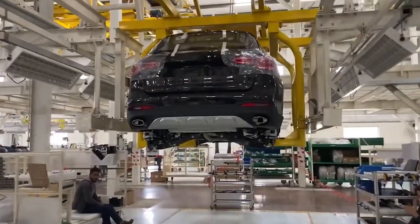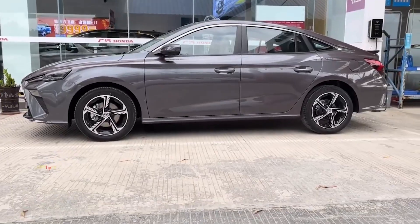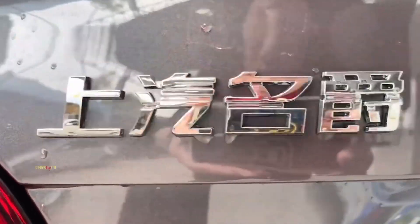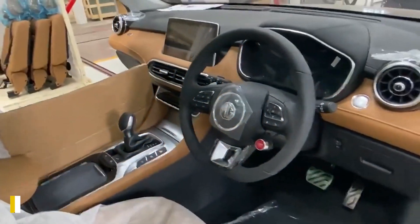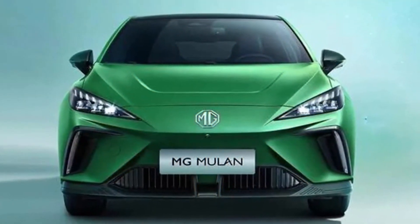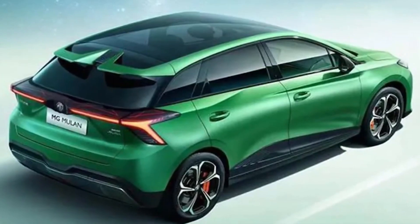In the UK, MG is not considered a premium brand and competes with more affordable Korean, Japanese, and European brands. The EV hatch is expected to be one of the most significant model launches for the brand since its arrival in Europe under SAIC Motor ownership. The MG4's specifications will enable it to compete with vehicles such as the Volkswagen ID.3 and the Nissan Leaf. The smaller battery will be paired with a 168-horsepower electric motor, while the larger will produce 201 horsepower, with power going to the rear wheels in both cases. A dual-motor version is also on the way.